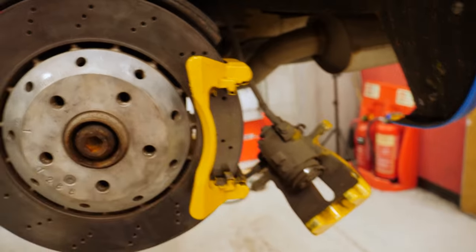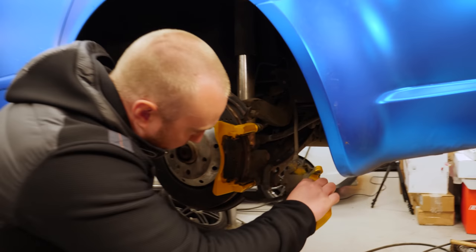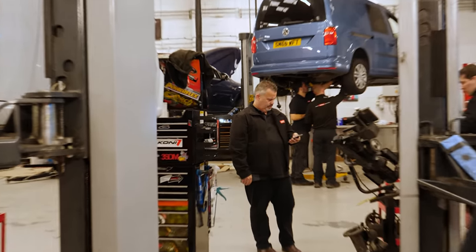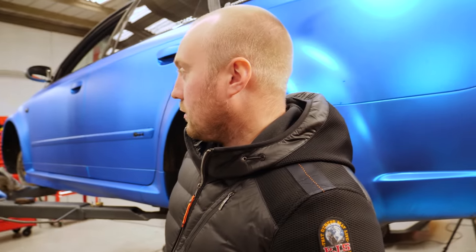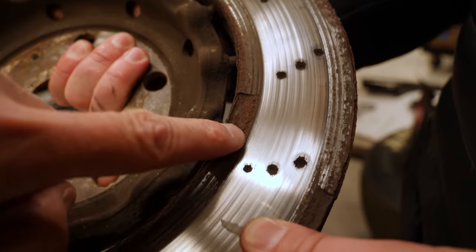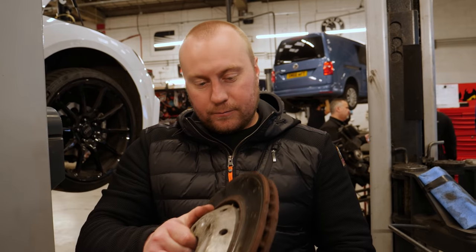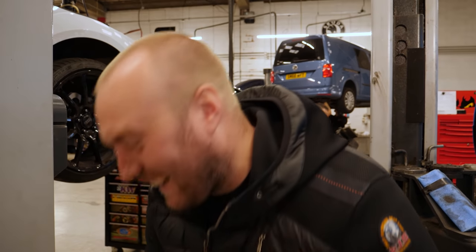There's the near side rear disc. What's left of it? Mate, that is shocking - that is real bad. I cannot believe you've allowed your son to drive around in effectively a death trap. Right, we're not starting this again - people are thinking I'm your dad. As I said in a GT-R stage 4 modification video, who would have a son like you?